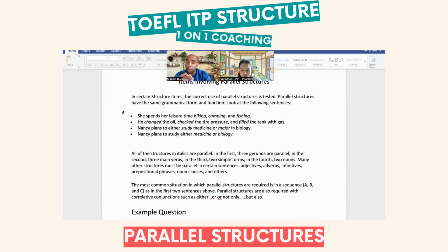He changed the oil, checked the tire pressure, and filled the tank with gas. These are verbs, or participles of purpose. You see how it says changed, checked, and filled — all with E-D endings. That's a parallel.